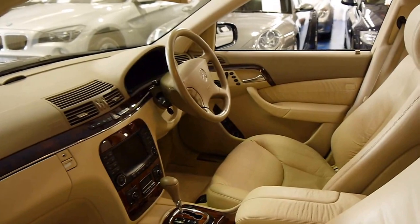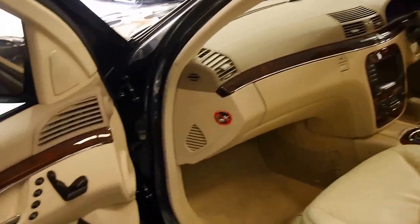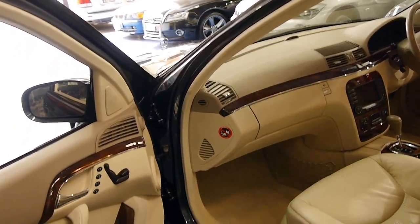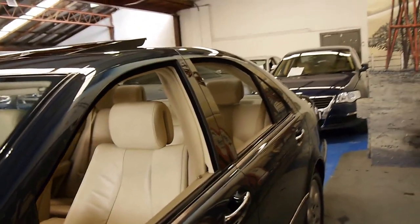We've had three S350s over the past few months with low kilometres, and they've all sold very quickly. There weren't a lot of options with these cars — it came standard with memory electric seats, woodgrain, a two-way glass sunroof, dual-zone climate control, and a Tiptronic transmission.